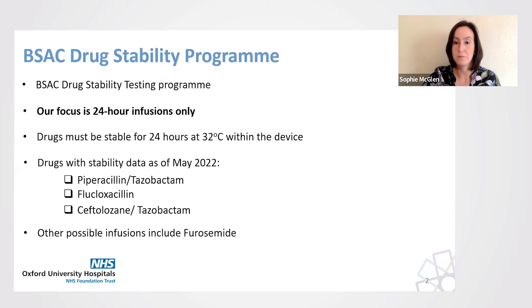Other infusions are possible as they do not require stability data, because they are used neat or diluted with sodium chloride within the device, meaning they are not reconstituted with buffered saline. For example, furosemide infusions can be delivered using an elastomeric device following the well-established inpatient practice of 24-hour infusions, thereby supporting heart failure services.